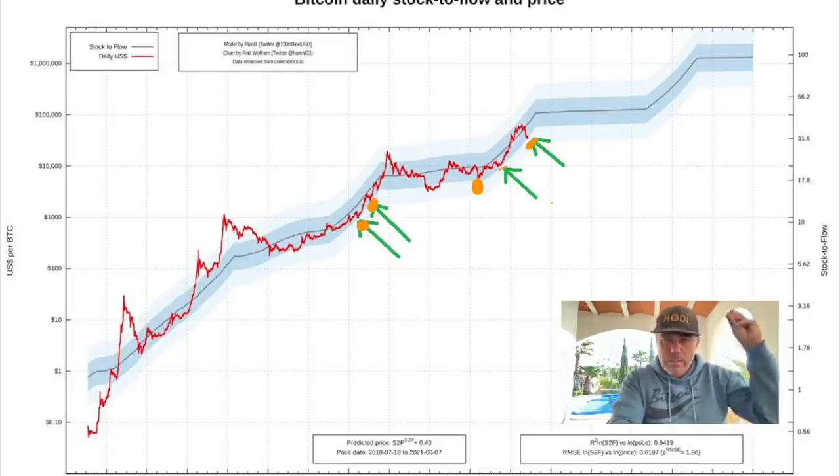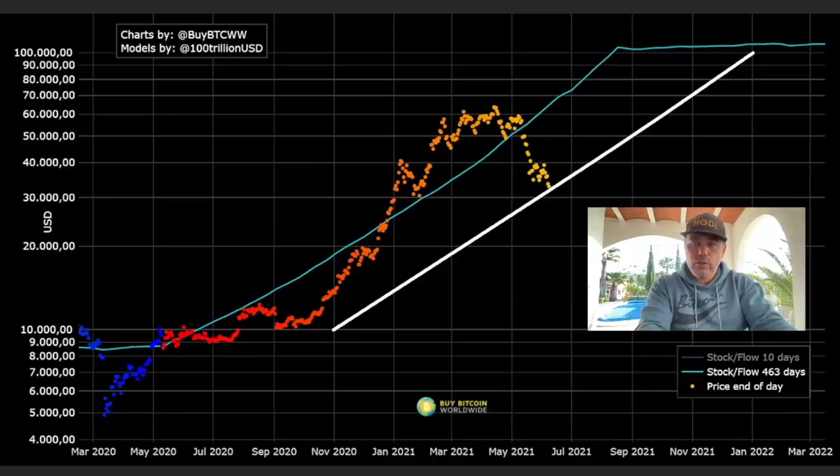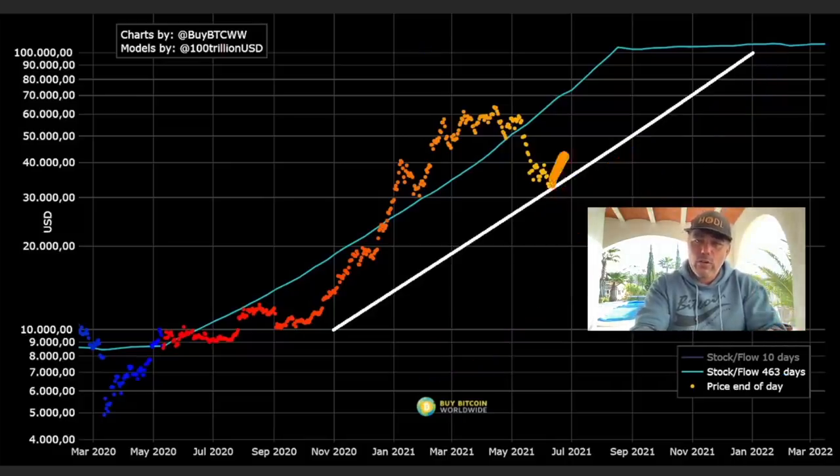If this is again the support, then we will have a huge run above that 100k blue line. Zooming in a bit: since 2017, this white line has been the support line, with the blue line being the stock-to-flow line. Whenever we fall below the stock-to-flow model, we should find support on this white line. We have never — never — closed a monthly candle below this white line area since 2017. We need to bounce from here and go back up; we should not be closing below that white line, which is the same as the bottom of that cloud.